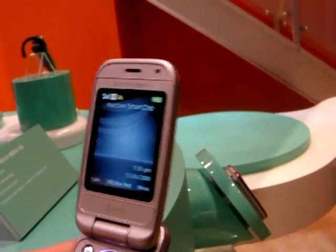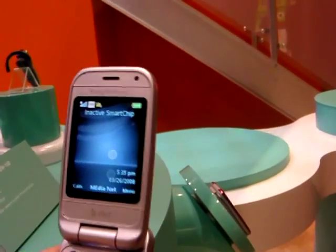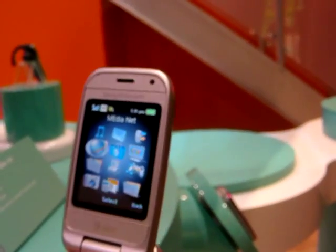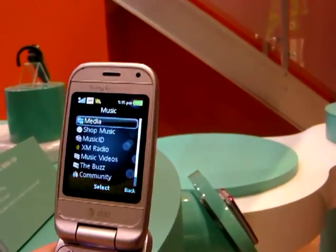We're really excited about it — it has some great features: a 2 megapixel camera, MP3 player, and we've added a media bar to it, which is very similar to the PS3.